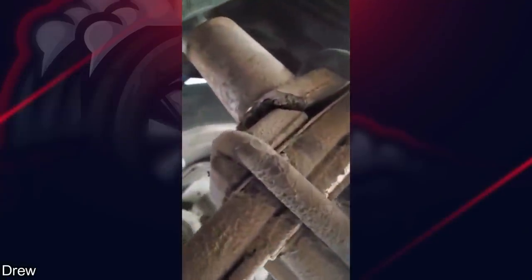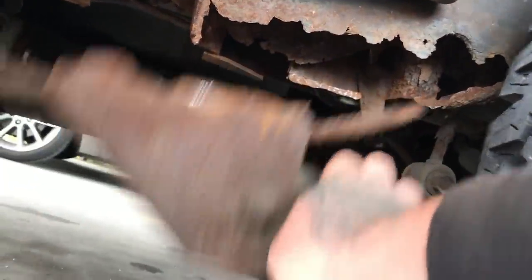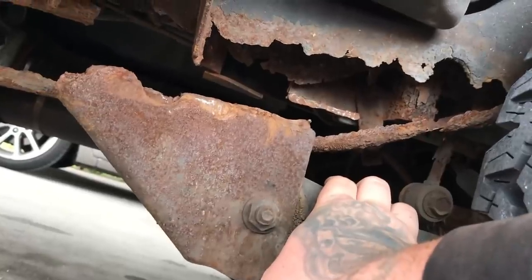This was sent in by a subscriber — a truck that came in for a DOT inspection and definitely failed. She's solid.